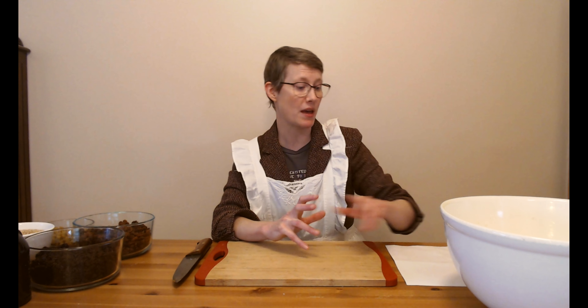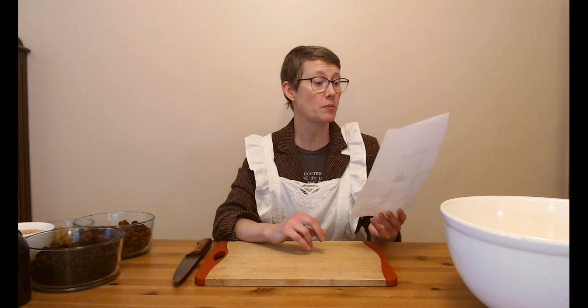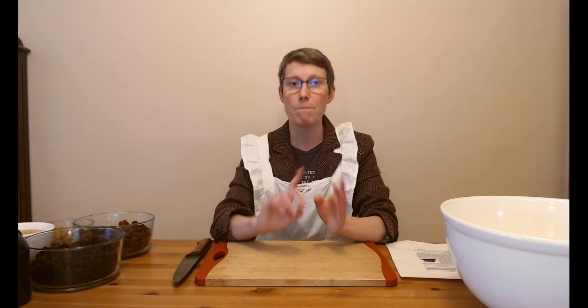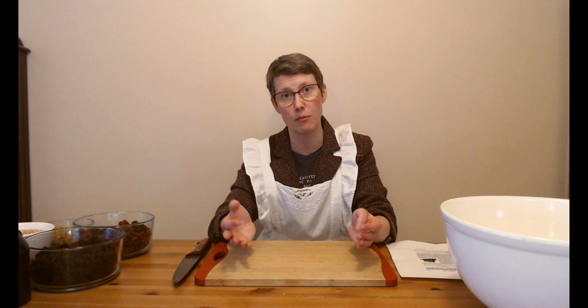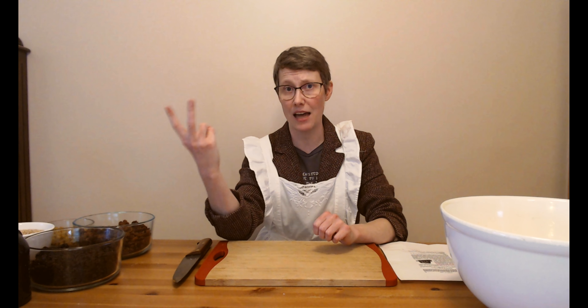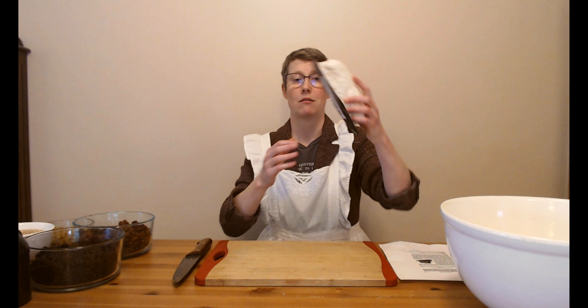Today we are going to be making a Christmas plum pudding, recipe number 1328. Now there are many, many Christmas pudding recipes in the world, and the spices and some of the ingredients and flavorings vary wildly, but most of them come down to four basic things: breadcrumbs, eggs, dried fruit, and this.